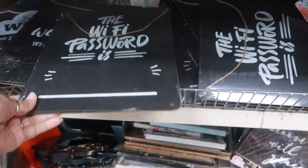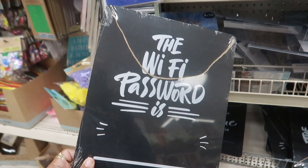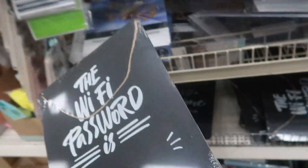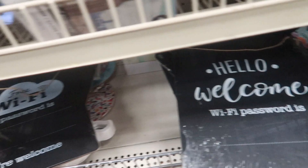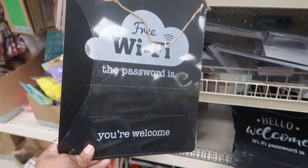Under here they have these chalkboards that you can put the wifi password on. I think I see three different ones - it comes with a piece of chalk. You have 'hello welcome,' and then 'free wifi - the password is' - and you're welcome.